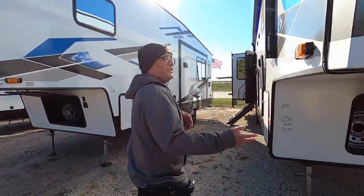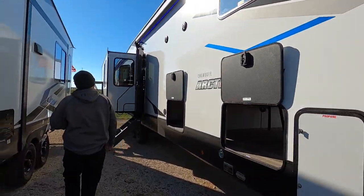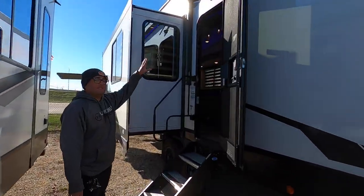Before we head in, this is one of the running lights that's prepped for a camera, and we also have one right above the door for extra security.